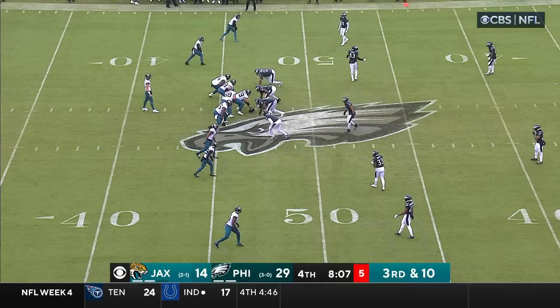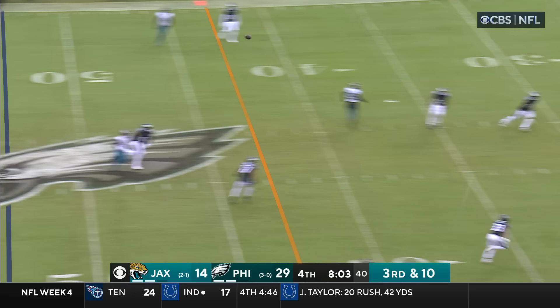Then you bring blitzes when they don't know they're coming — that's what makes it really hard. Where does Lawrence go here? Feeling the pressure, throws on third down — wide open! It's Kirk! Inside the 10!